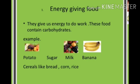So what are energy giving foods? Foods which give us energy to do work are called energy giving foods. There are mainly two types of energy giving foods: carbohydrates and fats.